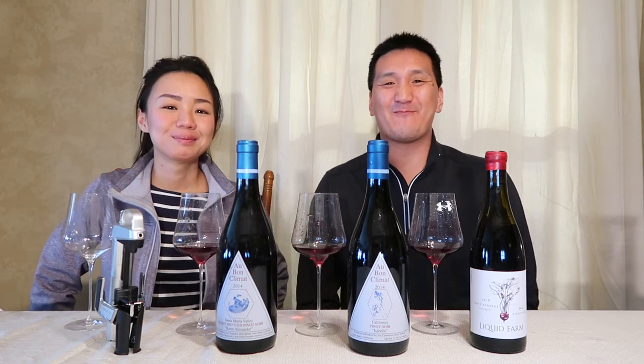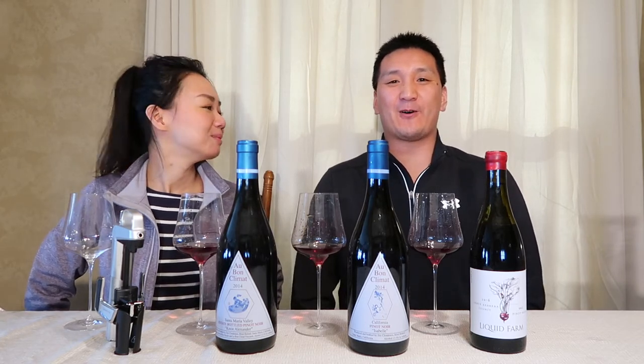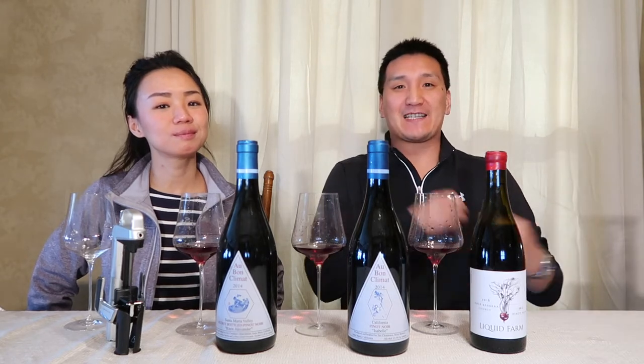Hello, hello, hello! Welcome back to Exotic Wine Travel. I am your host, Matthew Horky. Hi, I'm Shereen Todd. Welcome back to the show today.